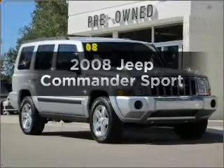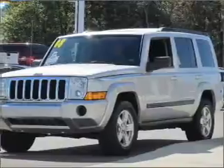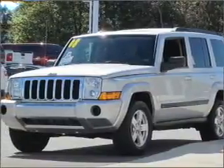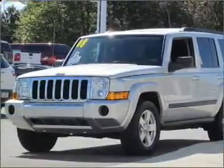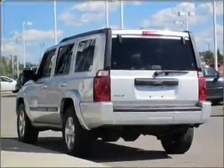Introducing the 2008 Jeep Commander. If you're looking for a first-rate auto, this one could be yours today. With a solid six-cylinder engine connected to a smooth-shifting five-speed automatic transmission, stand out from the crowd with premium wheels.